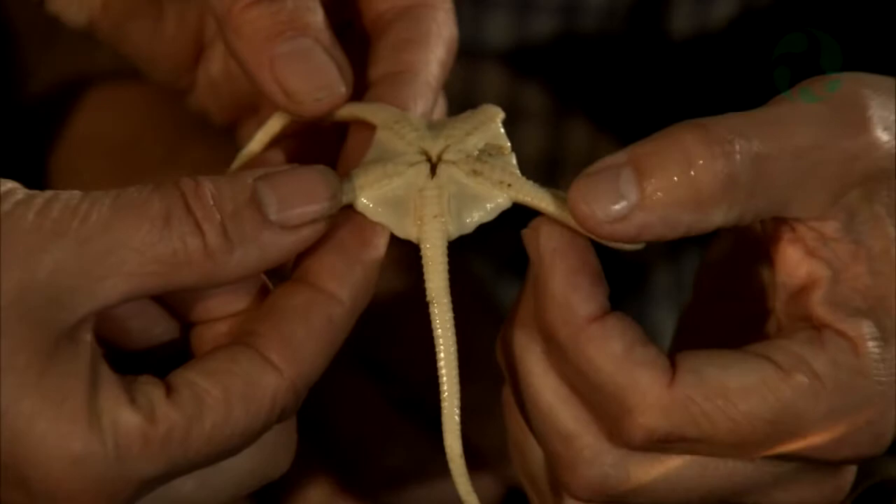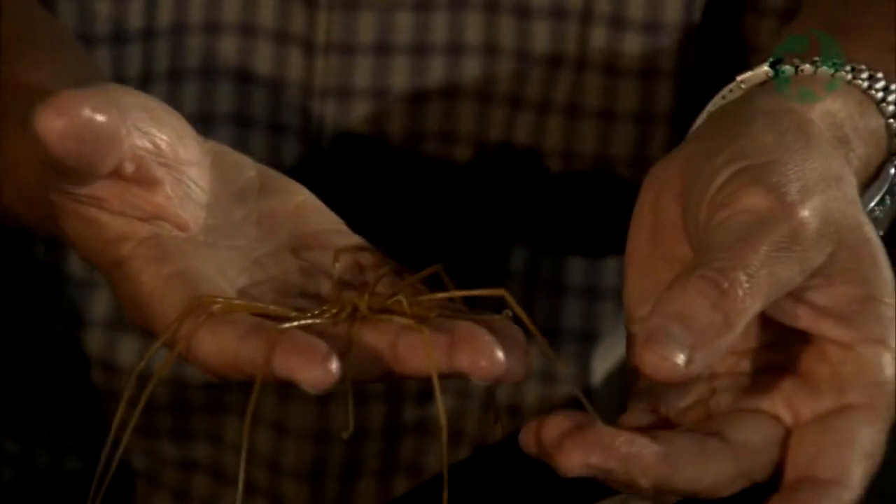We count the animals and we have to identify them. In one sample there could be 50 different species and maybe there could be 700 or 800 different animals in just our one little sample.